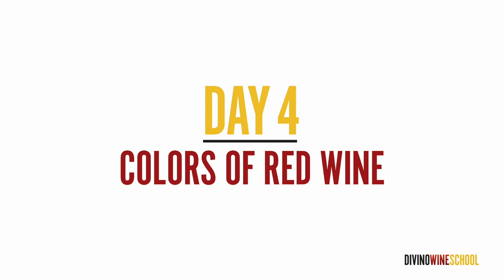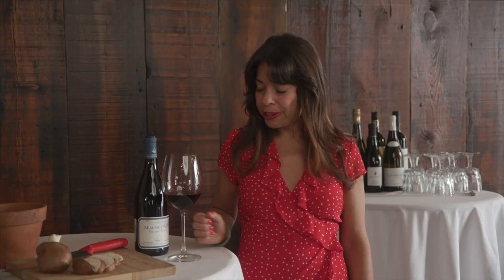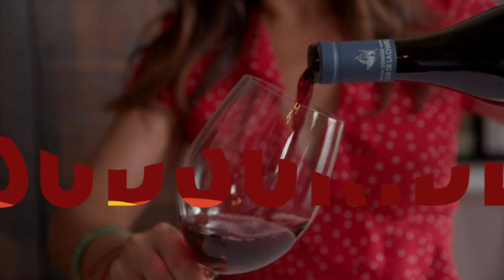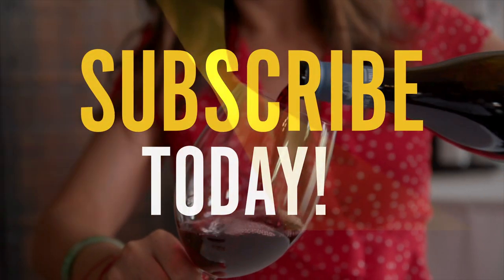Today is day four and it is all about red wine, so pour yourself something nice if you want to. As usual you can also just watch and listen, but it's easier to grasp with a glass. If you haven't subscribed yet, do it right now. Click that button.